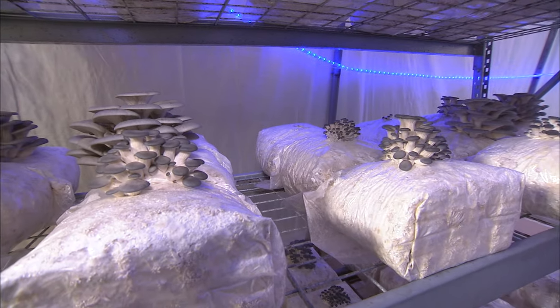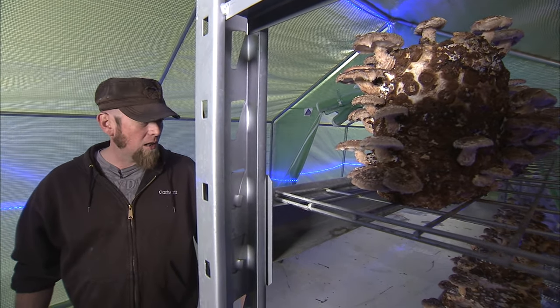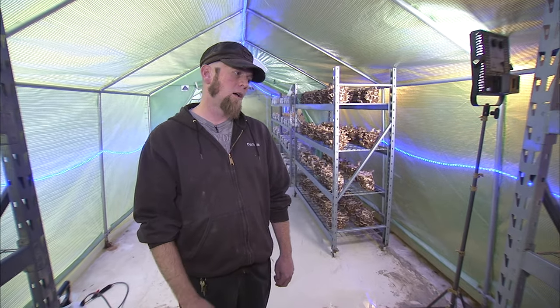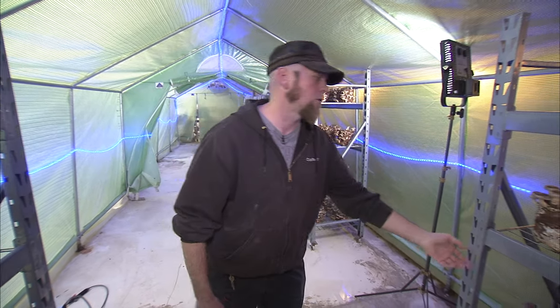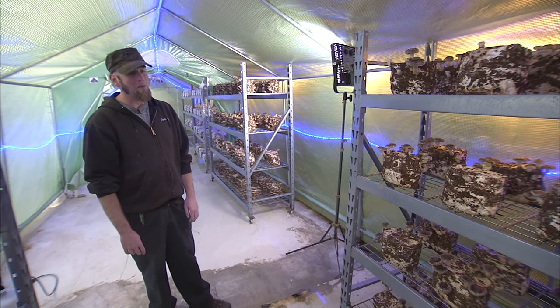Growing mushrooms is a constant learning process. A lot of work and research goes into understanding the needs of a finicky variety. If I give it too much food, it makes mutants. If I don't let it brown enough, it won't pin properly. If I don't flip it over, the mushrooms will try to grow under the rack. So it can be a pain sometimes.